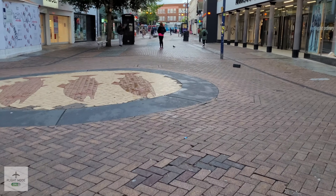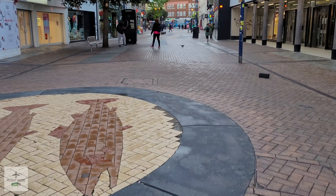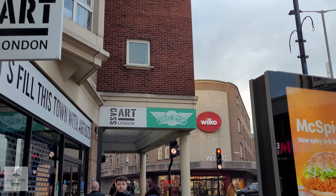Hi y'all, welcome back to the channel! Today we're making a visit to Wingstop in Kingston upon Thames. First things first, don't forget to like, subscribe, and share with your friends.